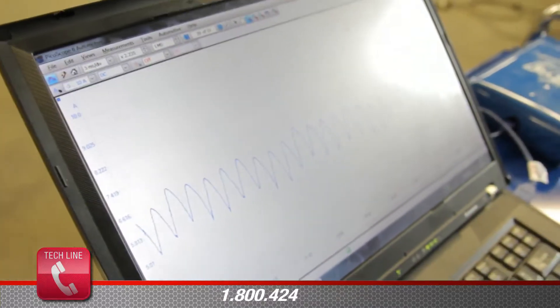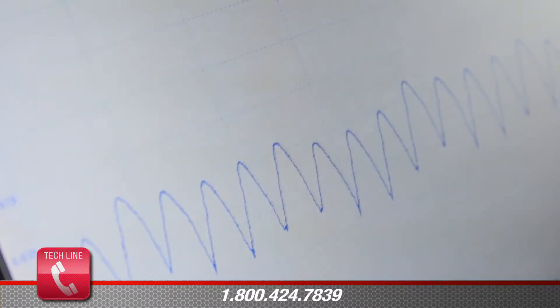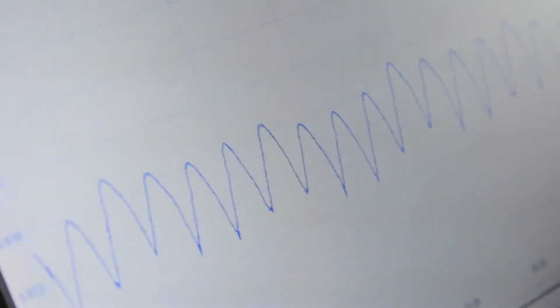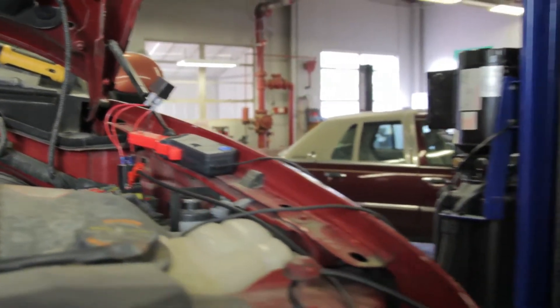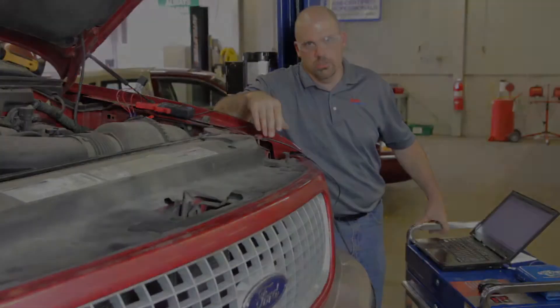If you're still experiencing pressure or volume issues, it could be caused by a pinched line or a blockage in the line due to rust contamination. Without the use of a lab scope, we could have replaced the pump and still had our flow and volume issue.